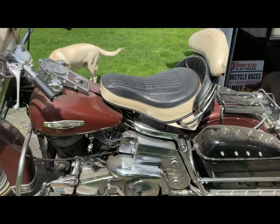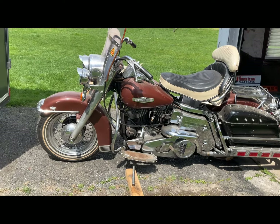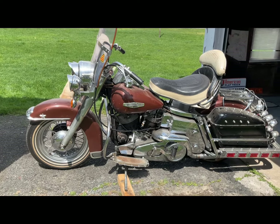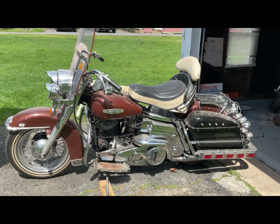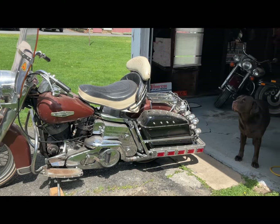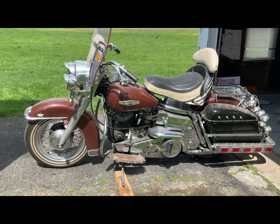It needs a battery so we're not gonna start it today. It just sits in the back of the garage — we'll get to it sometime. Stay tuned, you'll see another video of it starting soon. Please subscribe and you'll be able to see the next video.